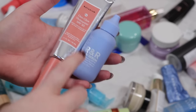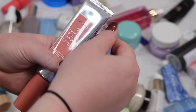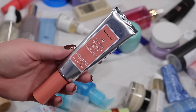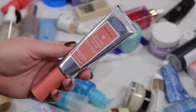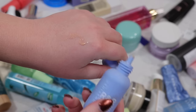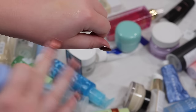A few more sunscreens to retire. This tinted Undefined Beauty sunscreen I haven't tried much so I might just retire it and see if I like it. The Naturium sunscreen I am not a fan of — it's just too thick and too heavy, I like my K-beauty ones so much better. I'm going to pass that on, maybe to my mom. Looking at it, it's actually looking a little off — it's very watery inside, so that's going to go.